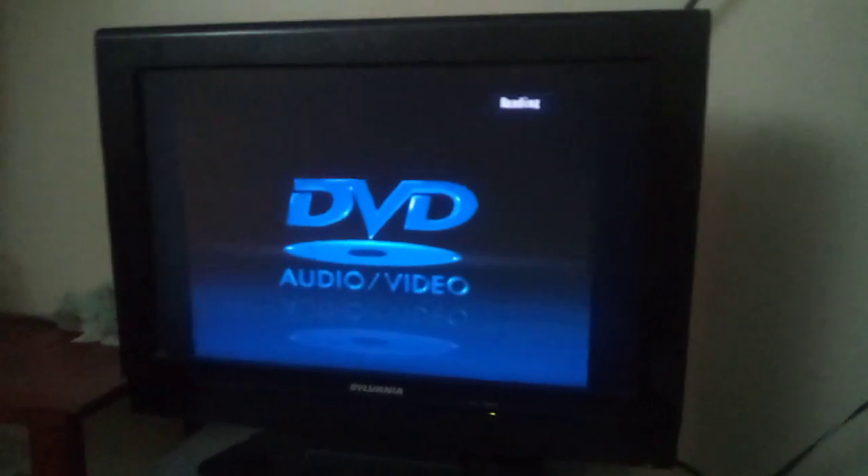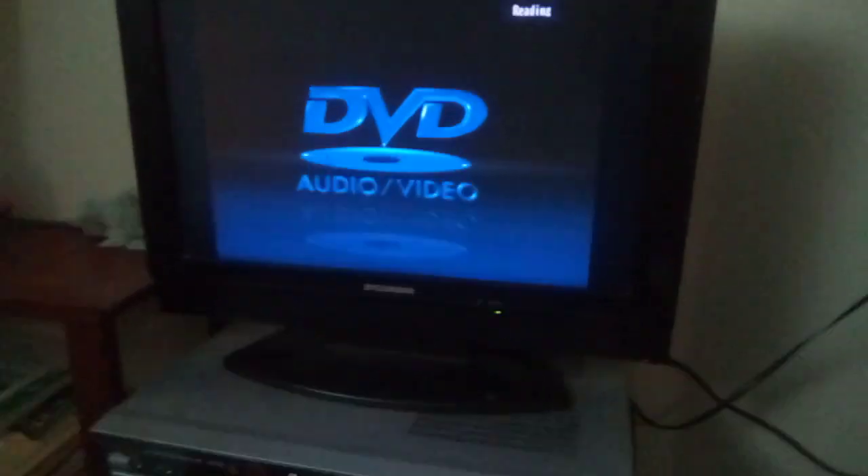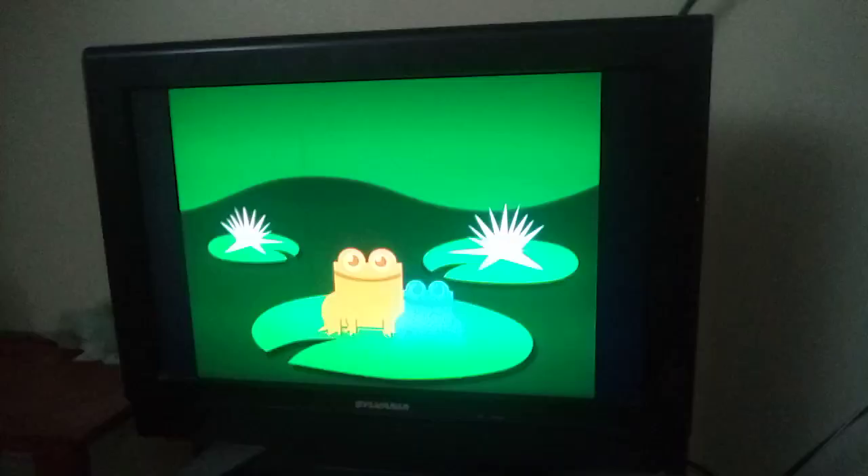Let's see if the Warner Pets DVD works. Just like I mentioned with the Nick Jr. Frogs logo — let's see what happens when you try to skip at the Nick Jr. Frogs logo.